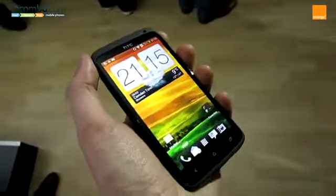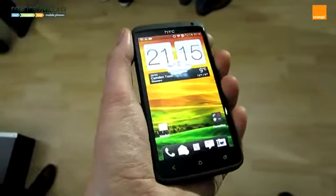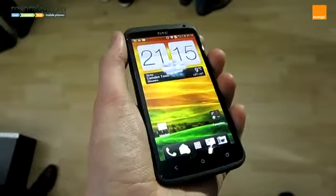HTC has totally revamped the 8-megapixel camera. It now focuses in a speedy 0.2 seconds and includes better lens technology. If you're looking for the ultimate in performance matched by a generous screen and an HD camera, then the HTC One X is definitely worth considering.